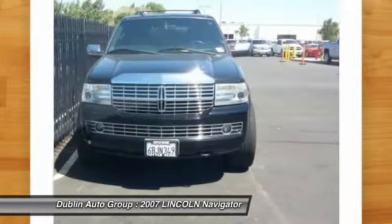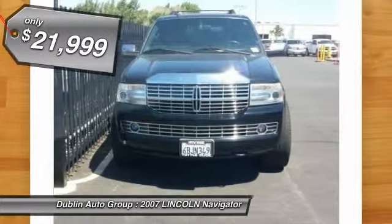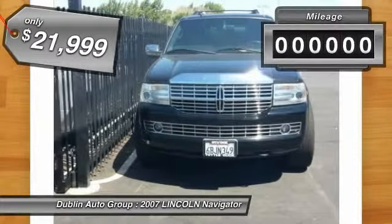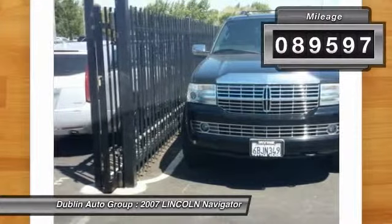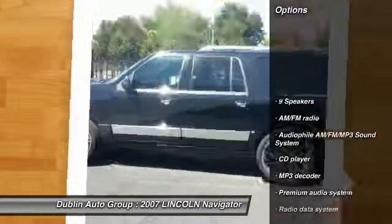This luxury SUV is powerfully persuasive and is priced below $25,000. This vehicle has less than 90,000 miles. Here are some of this vehicle's great options.